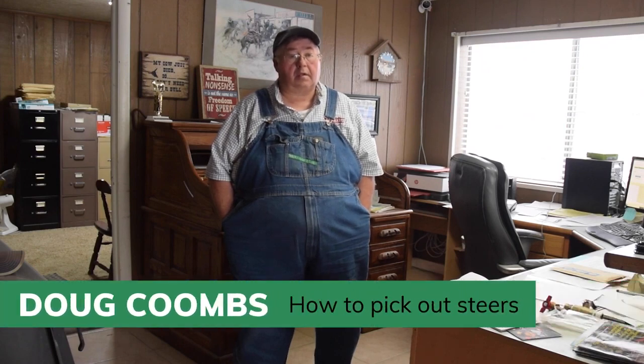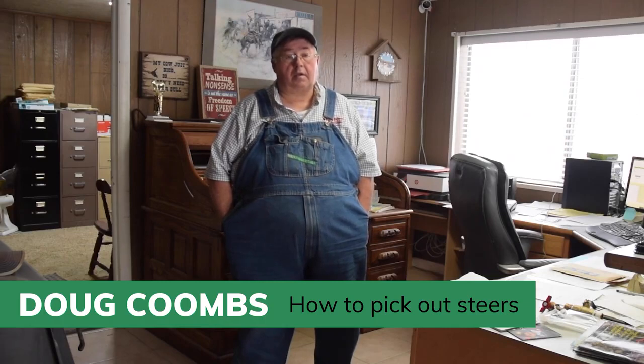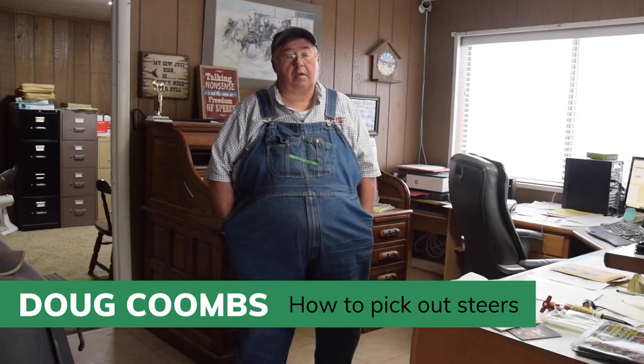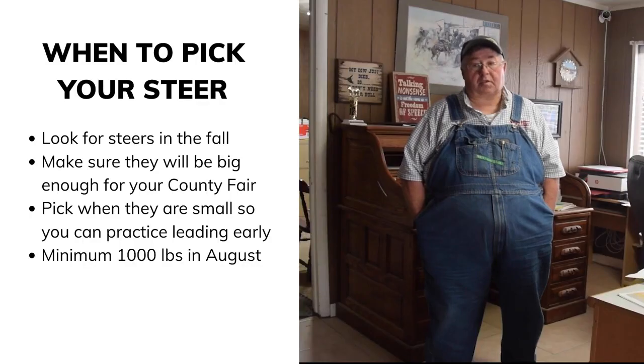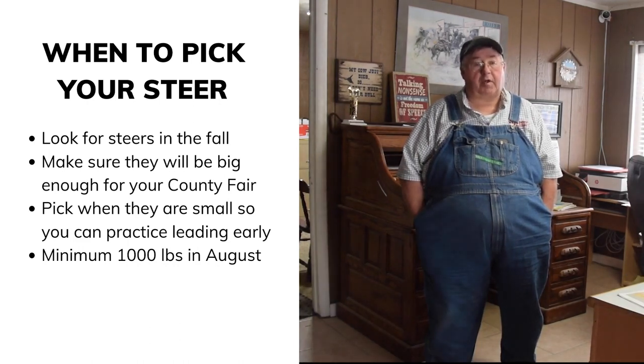When looking for a show steer, you want to start in the fall — October or November. That's when most cattle breeders and cattlemen wean their calves and they become available. The fair weigh-in dates are usually in April, so you want to find your steer well in advance to give it time to grow.